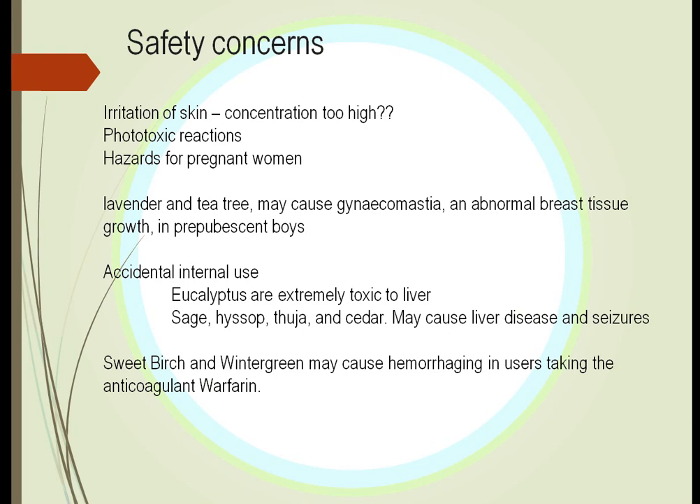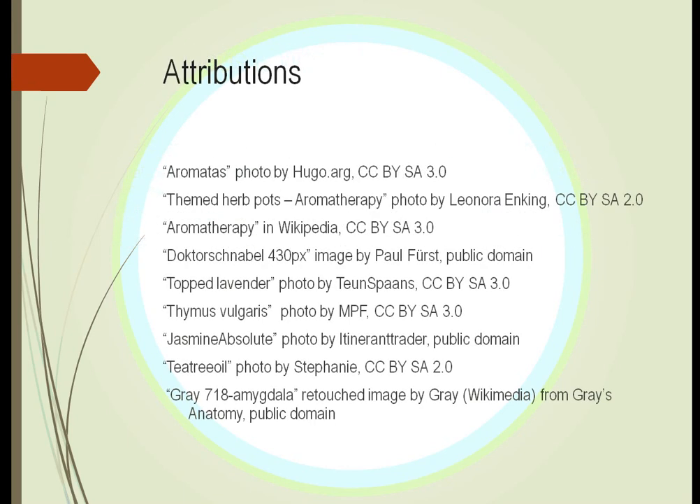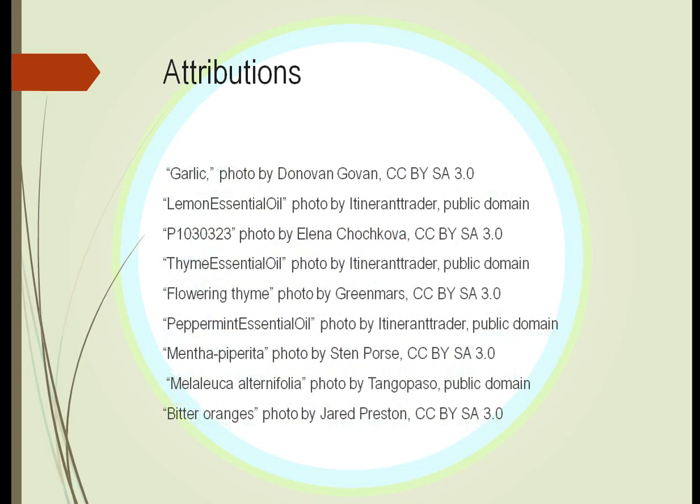Does it work? The National Cancer Institute showed that it does relieve some anxiety, and another report showed there was less nausea in some patients. However, it has not convinced the entire scientific community. Studies have varied — some are positive, some are negative — so we don't have a complete answer yet.